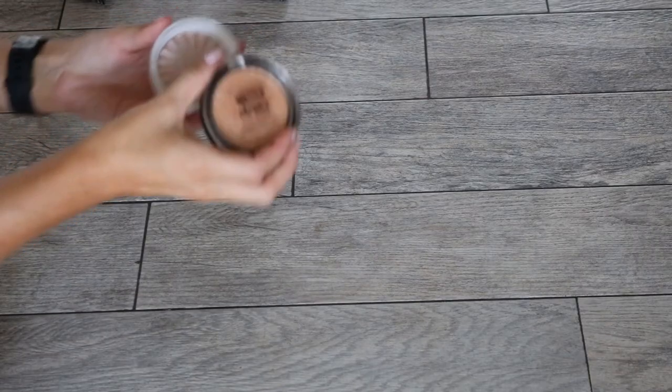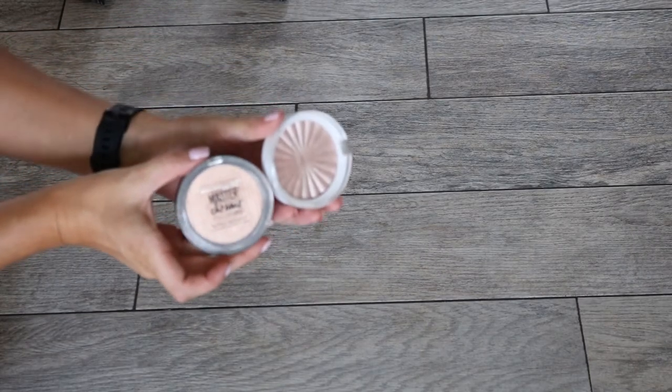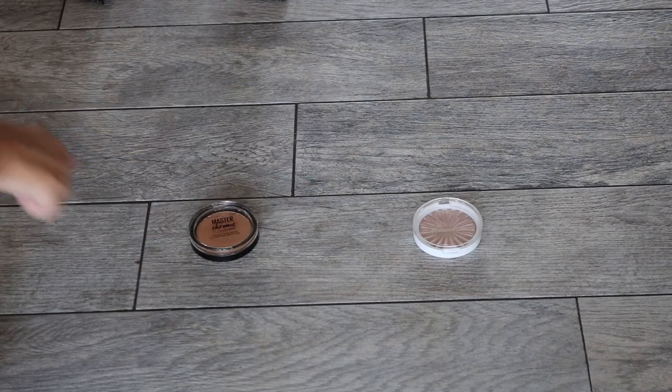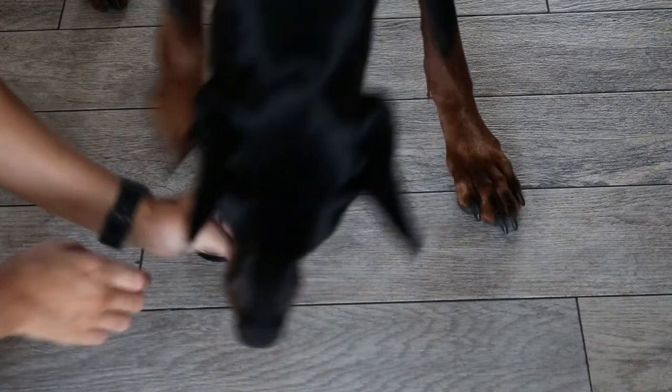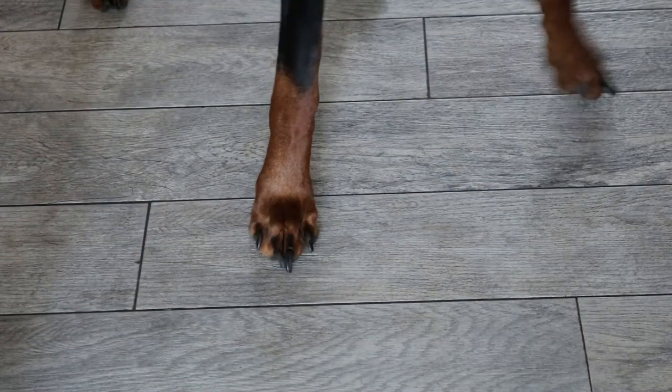For highlight, we have the Maybelline Master Chrome or an Ofra highlight. He picked the Ofra highlight — the Ofra Madison Miller highlight! I love this little brush I got in my Ipsy Glam Bag last month — it's an all-over highlight powder brush.